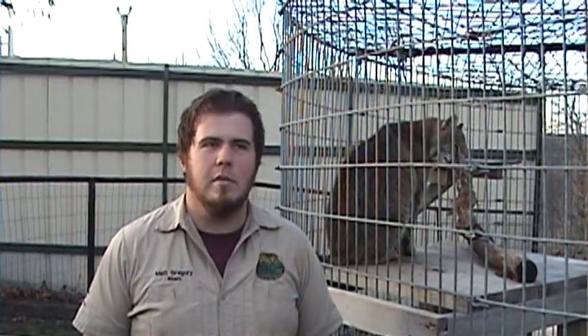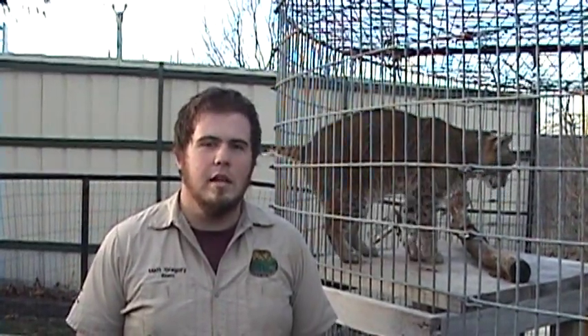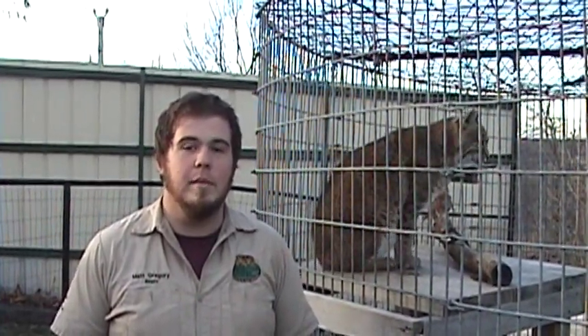Hi, I'm Matt Gregory. I'm a former intern at Turpentine Creek. I worked here from August of 07 to August of 08. I now work at the Baton Rouge Zoo in Baton Rouge, Louisiana, where I'm a carnivore and primate keeper.